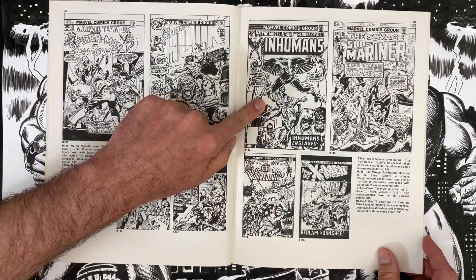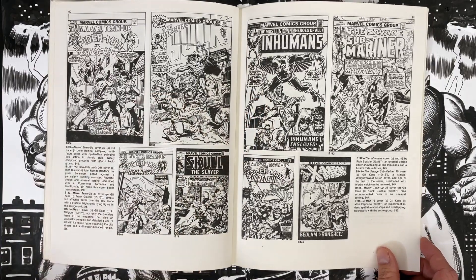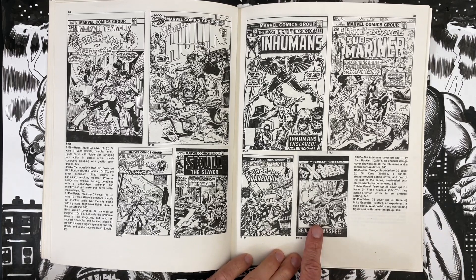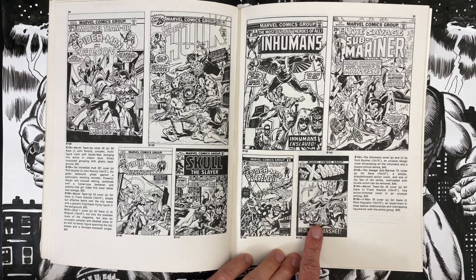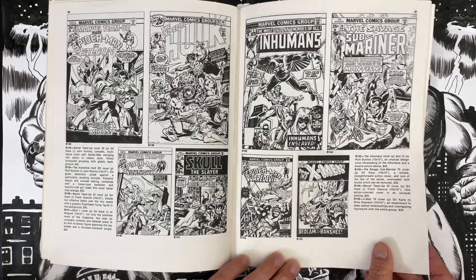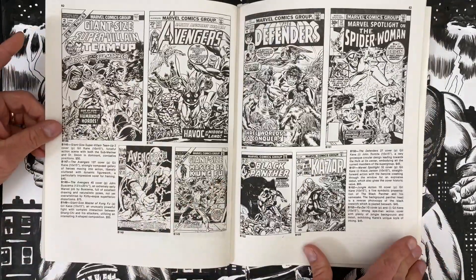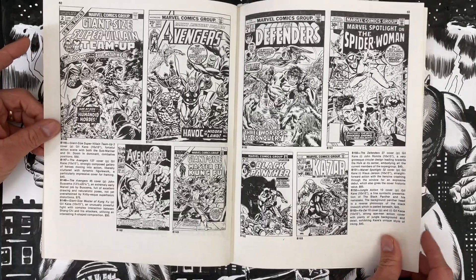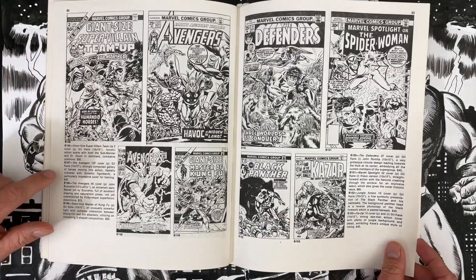Rich Buckler on the Inhumans cover, $45. Gil Kane X-Men cover, $35 — that's a reprint issue, but man, it's a cover. I feel like an X-Men cover for $35 — you don't have to tell me anything else. That's going to be a good return on the investment. More Gil Kane — Avengers 127, a really pretty cover, $45.